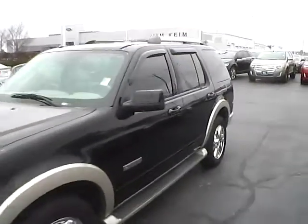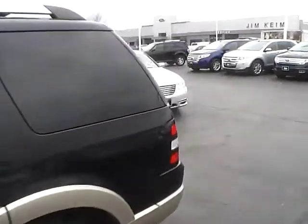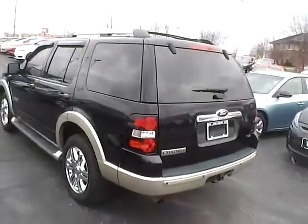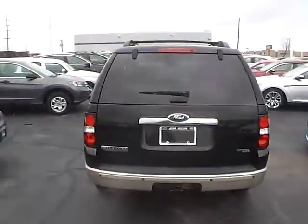Today we've got a 2006 Ford Explorer Eddie Bauer with 4 wheel drive, black exterior and a camel interior. 4 liter 6 cylinder engine with an automatic transmission. Current mileage is 110,625 miles.